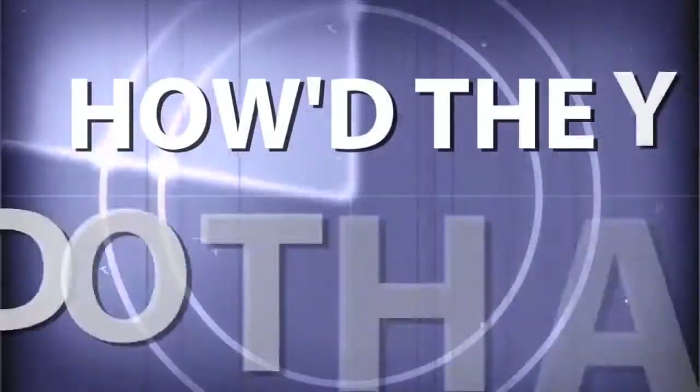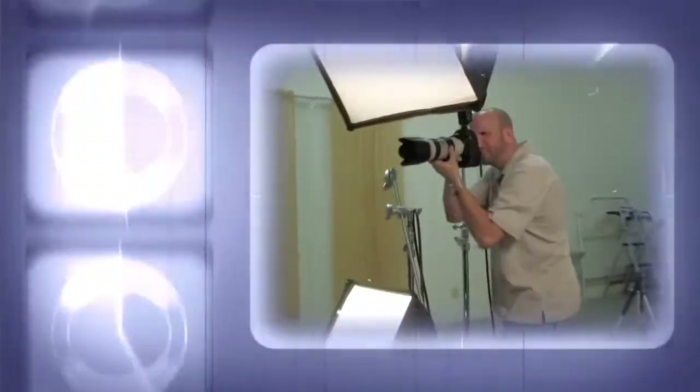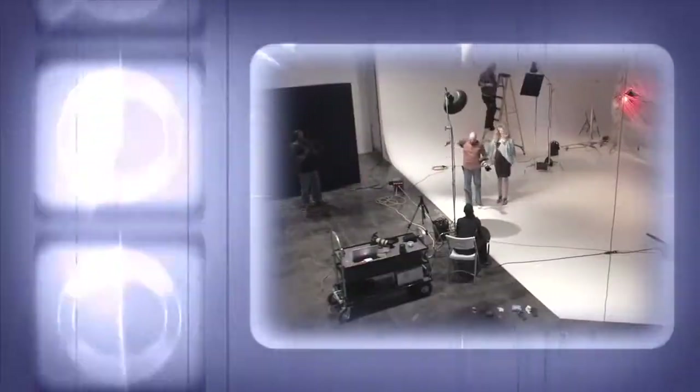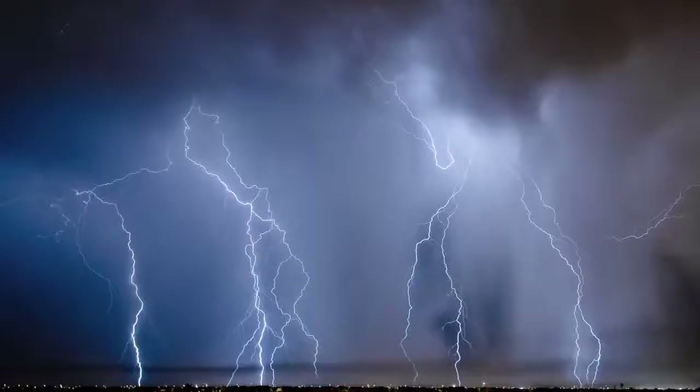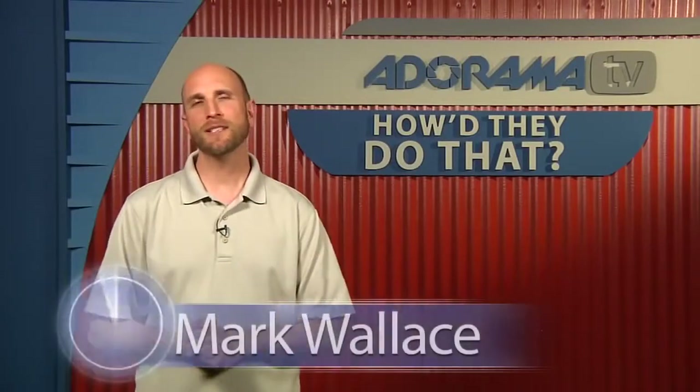AdoramaTV presents How'd They Do That? — where we explore the world of professional photographers and share their techniques with you. Here's your host, Mark Wallace. Hi everybody, welcome to this week's episode of AdoramaTV's How'd They Do That? I'm Mark Wallace.